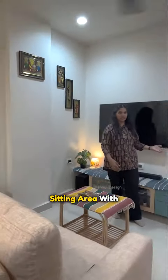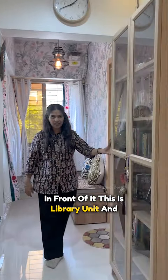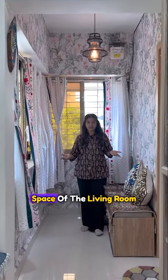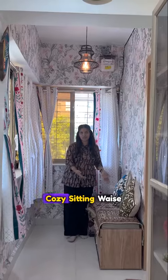this is the sitting area with the TV unit, which is a library unit. And this is the extended space of the living room, which you can see has a botanical wallpaper hanging and this cozy sitting area.